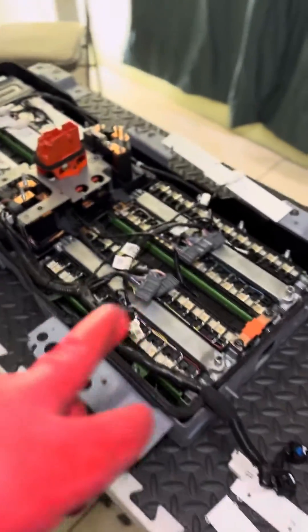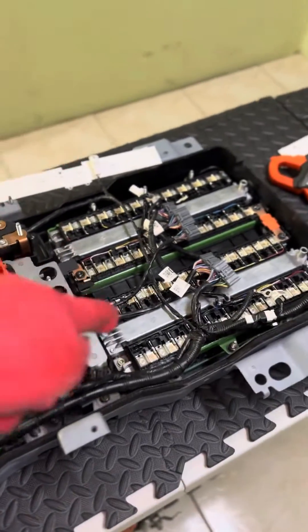This is a 2021 Nissan Kicks e-Power that got flooded, and we have to check it because in the Nissan e-Power, the first component that gets water when it gets flooded is the high voltage battery.